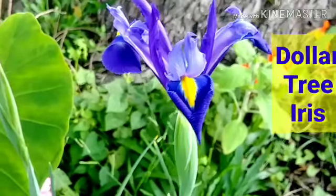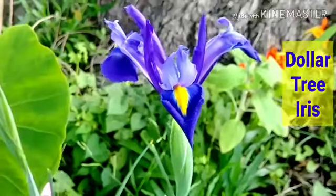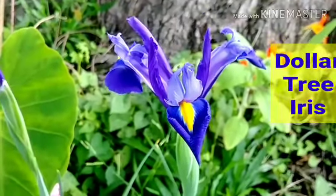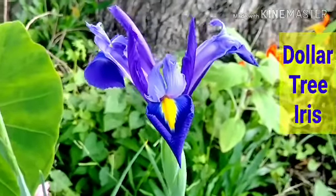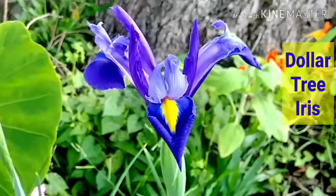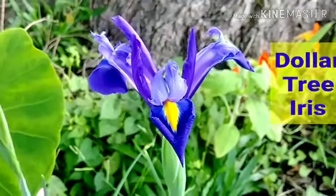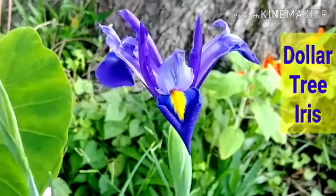And she is gorgeous. She looked blue but then she looks purple — I'll take both colors. But she is gorgeous this morning. Guys, I wanted to show you all and share with you all this Dollar Tree beauty. Later y'all.